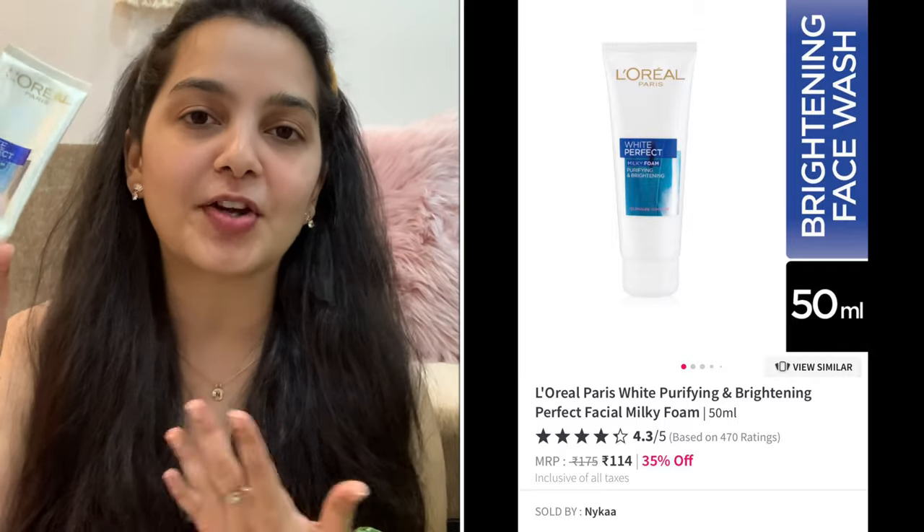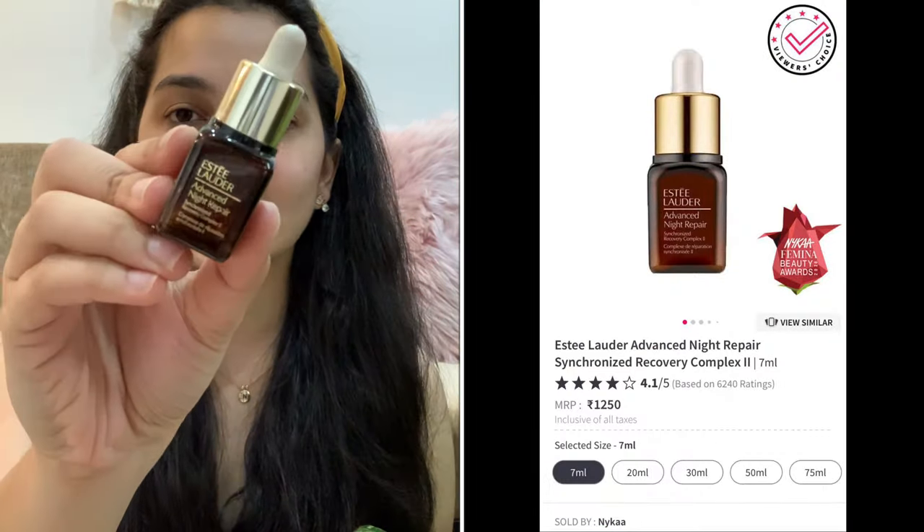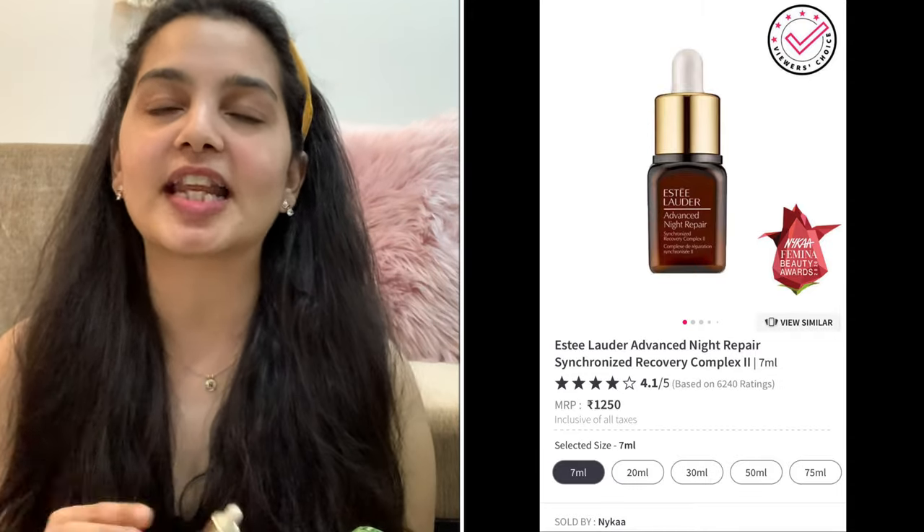My next kind of routine is when I want to pamper my skin and treat it. For those days I use a mask, but before the mask I cleanse my face with the L'Oréal Paris White Perfect Foaming Face Wash. I've done a video on all my favorite masks for different skin types — I'll link it right here. I keep the mask on for about 15 to 20 minutes, then wash it off. After that I treat my skin to a serum — my absolute favorite is the Estée Lauder ANR. This is magic in a bottle; it extremely hydrates my skin.